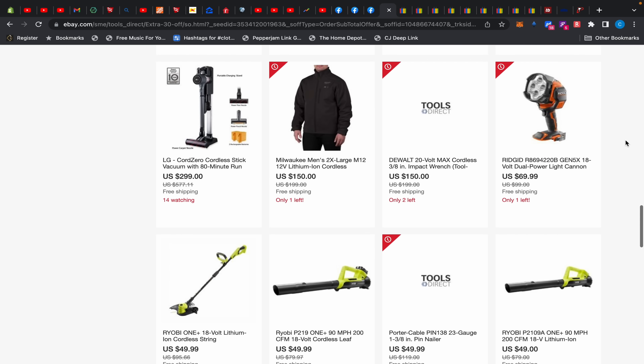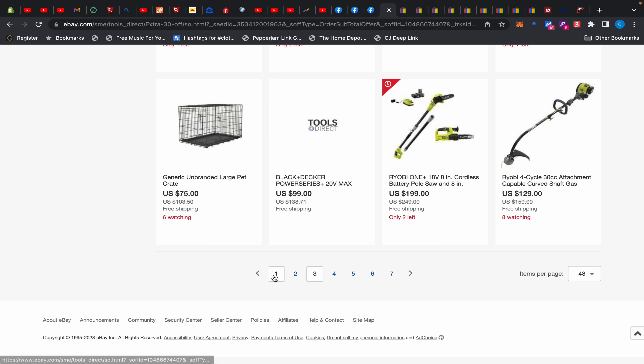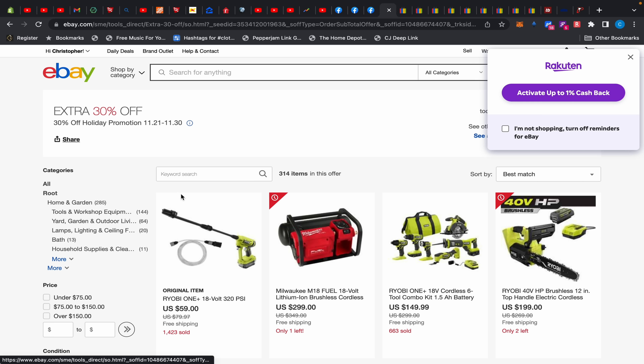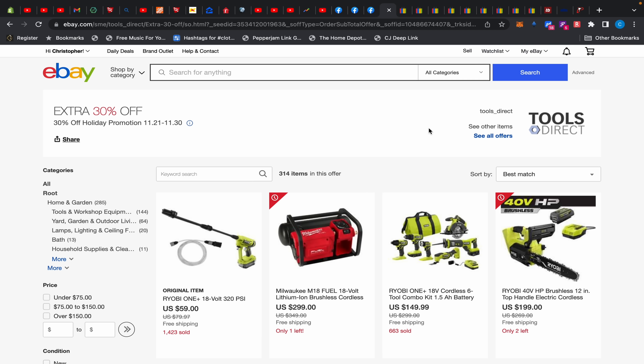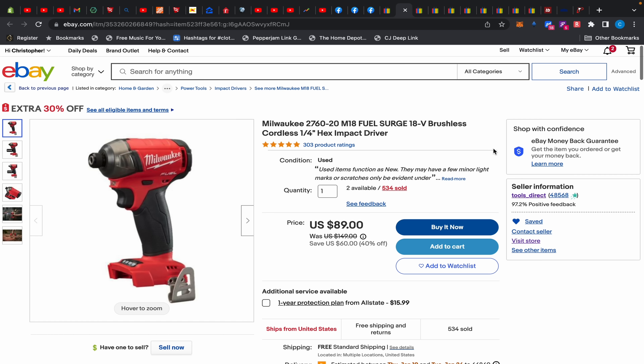Anyway, they have 30% off — hundreds of items, 314 items with 30% off for a holiday promotion that was supposed to end November 30th but is still live. I tested it, it's still live. I pulled up a few items I personally like.